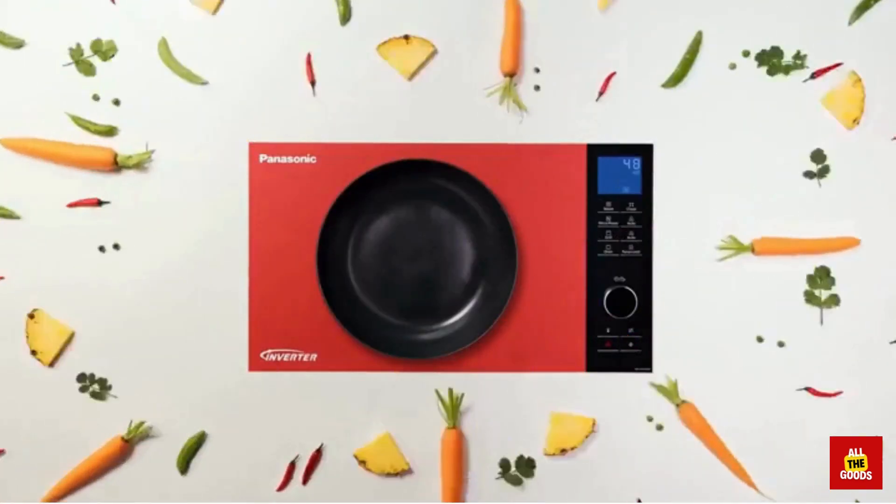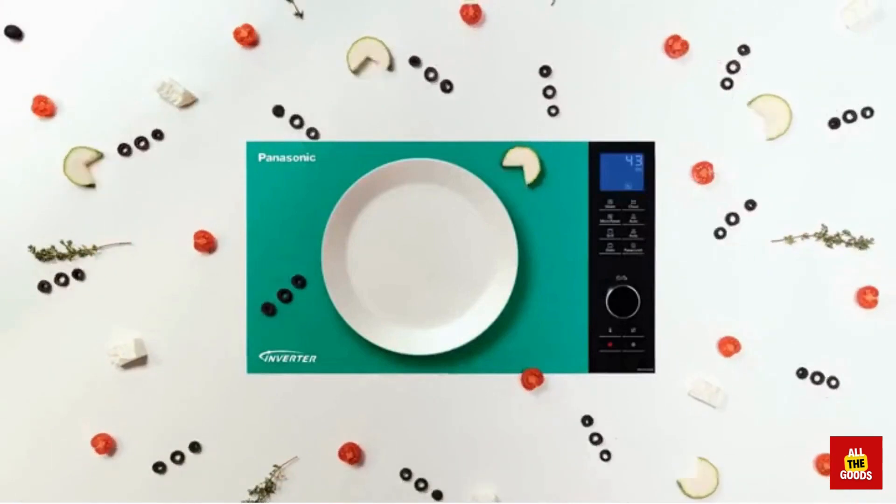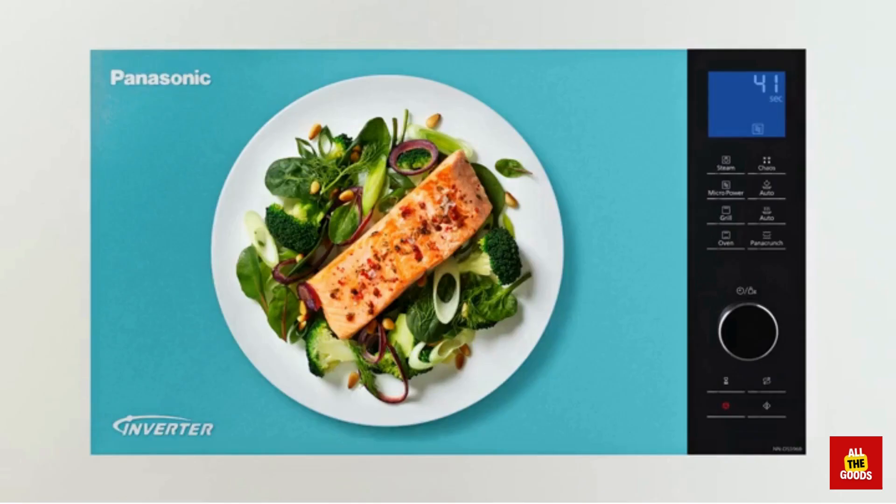Some key features include: inverter technology for even cooking, 12 preset auto cook menus, popcorn button, turbo defrost, and stainless steel finish.